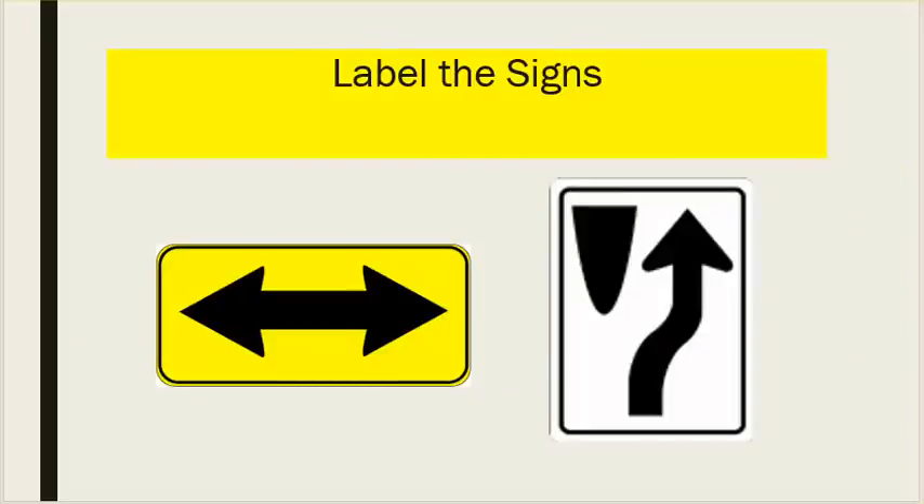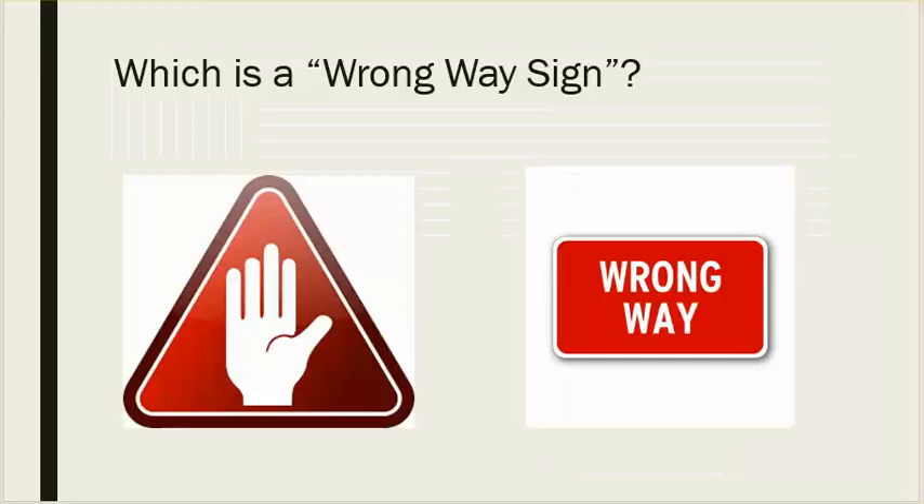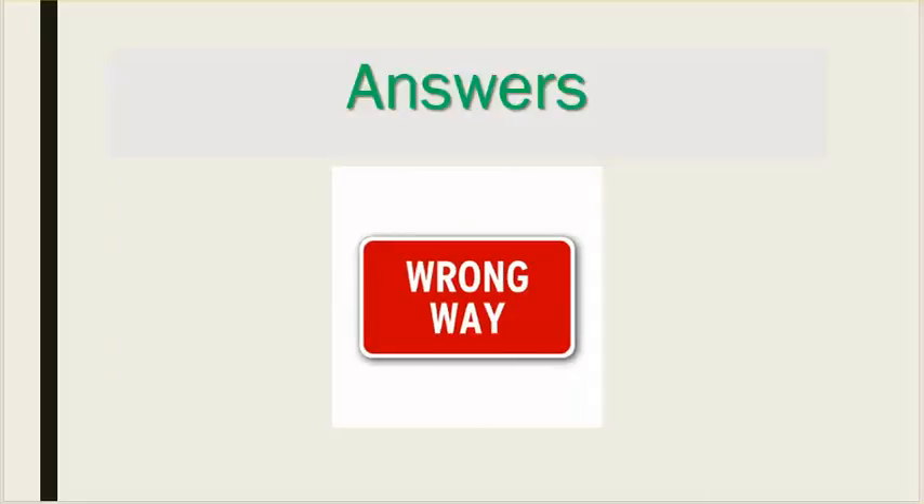Label the signs. Pick two: double arrow sign, divided highway ahead sign, wrong way sign. Answers.